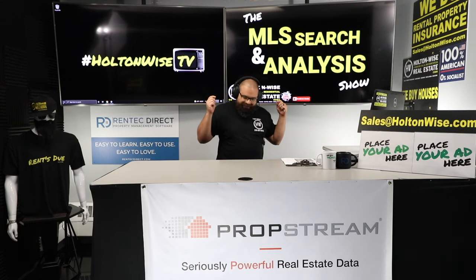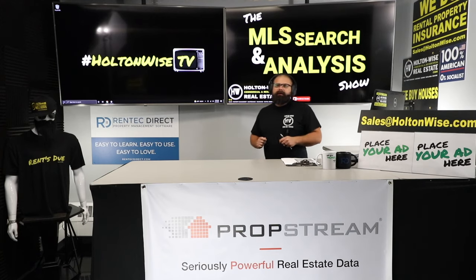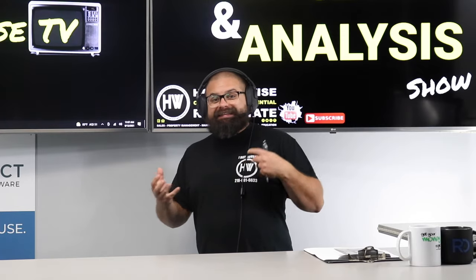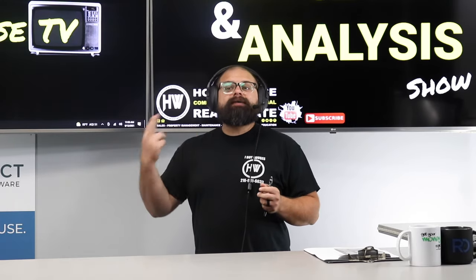Today I'm going to be showing you how seller financing works in the real world. I want you to forget all that guru stuff everybody teaches you, because that stuff is designed to sell courses and sell books.